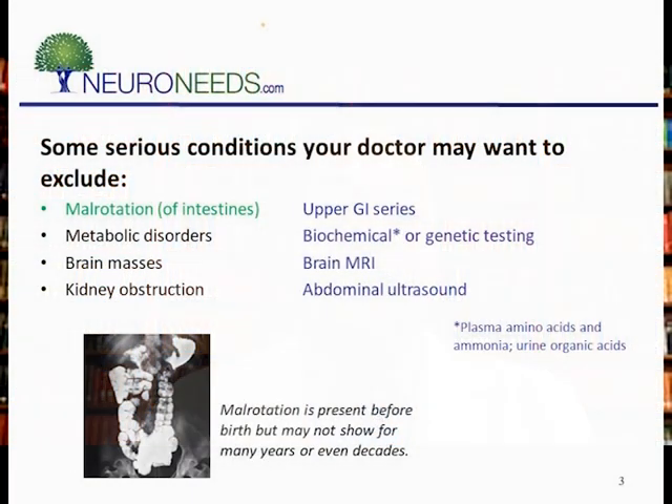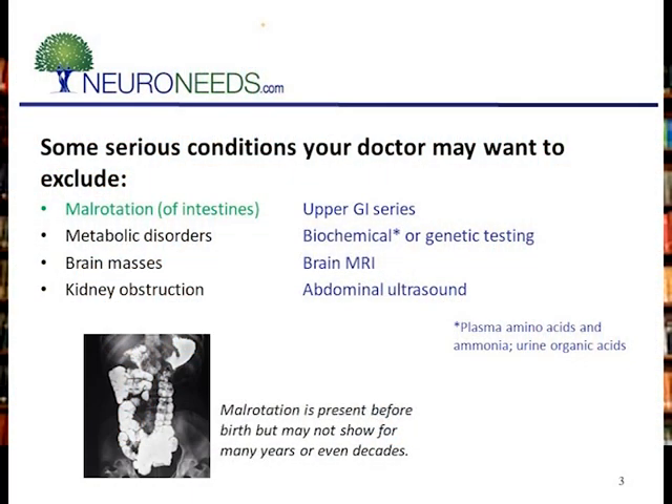There's no real test for CVS. Oftentimes I'll look at urine ketones, which are elevated in an episode, but that's unproven and untested — they're often positive in my experience. Physicians will look at tests to make sure it's not something else. In particular, malrotation of the intestines can look like cyclic vomiting syndrome, and an upper GI series can be used. There are some other rare conditions, including metabolic conditions, brain masses, and kidney obstruction that the physician might also want to rule out.